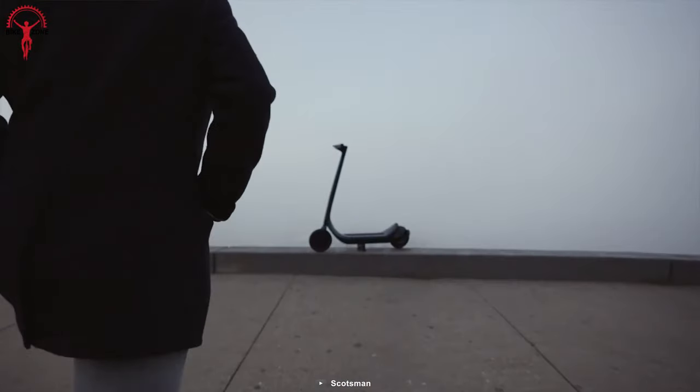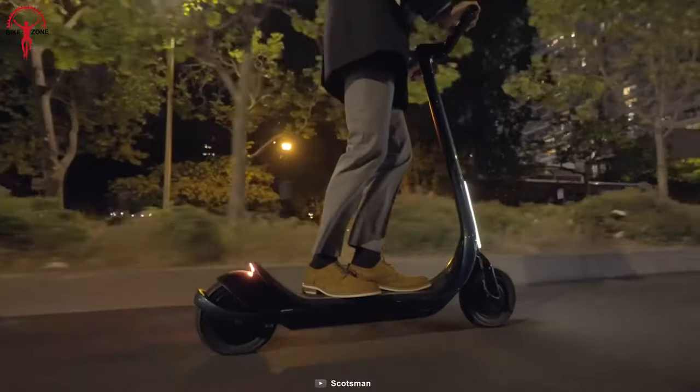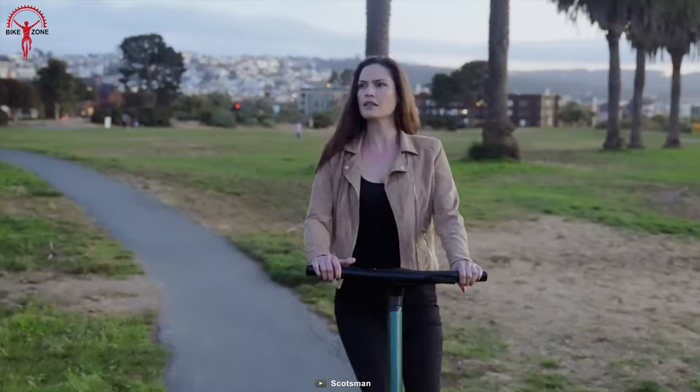For those hungry for more power, Scotsman can take in another battery to satisfy them. This sleek electric scooter also has a built-in dash cam that allows riders to capture their surroundings in 180 degrees.